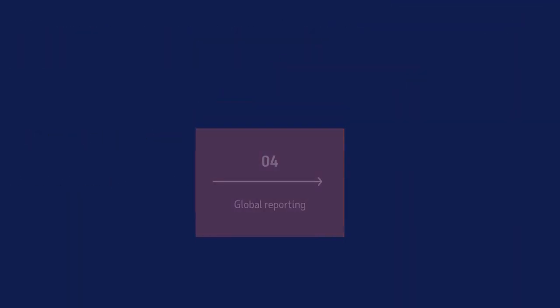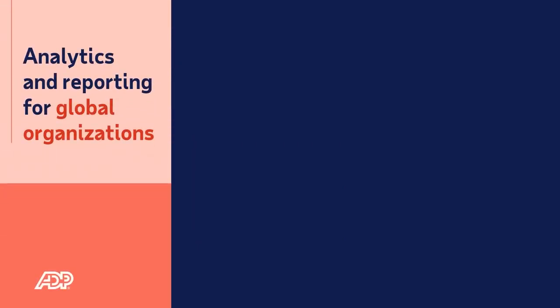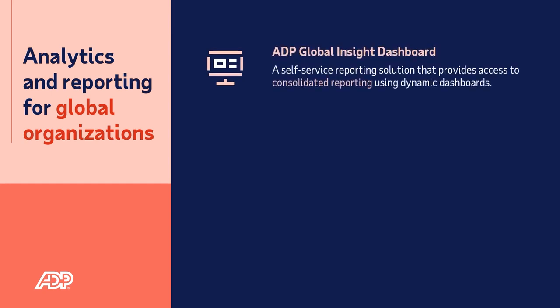Reporting. Using one single platform across all countries is what makes it possible to rely on accessing accurate data from a global perspective.